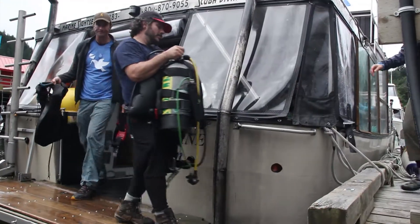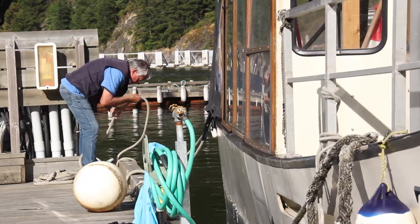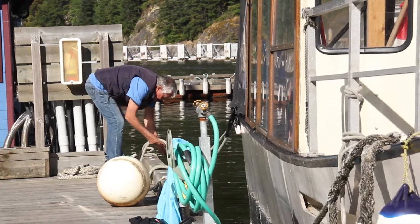I think it went fantastic. We had 19 divers in the water for the first annual Dive for Peace, lots of smiling faces, and I think everybody had a great time today.